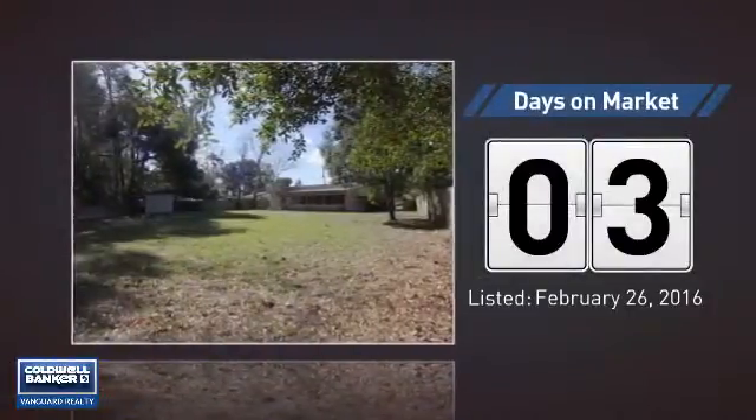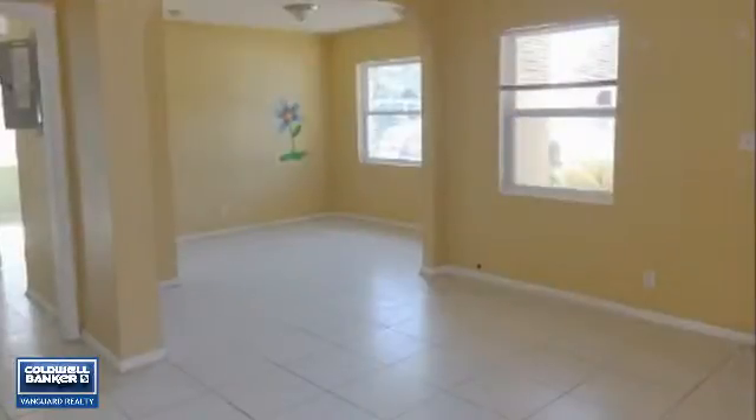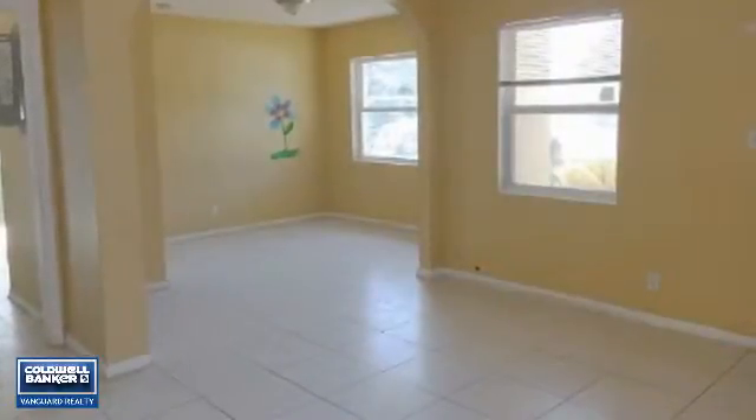It just went on the market this month. Featuring over 1,100 square feet of living space, this home gives you a spacious layout to play host or kick back and relax after a long day.